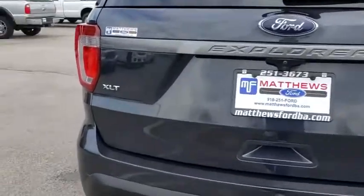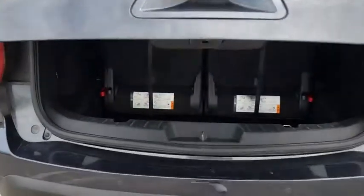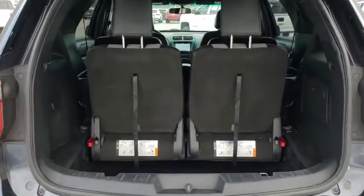Bluetooth, leather-wrapped steering wheel, adjustable steering wheel, power steering, aluminum wheels, four-wheel disc brakes, keyless start, floor mats, cruise control.